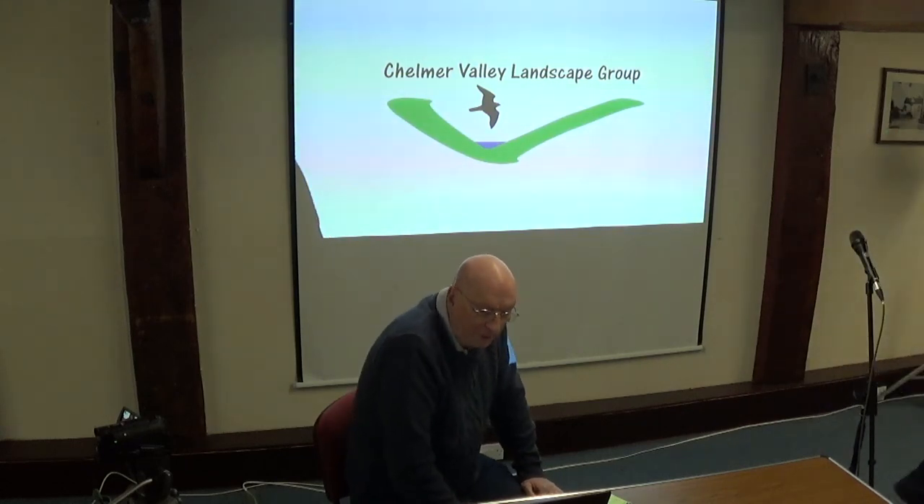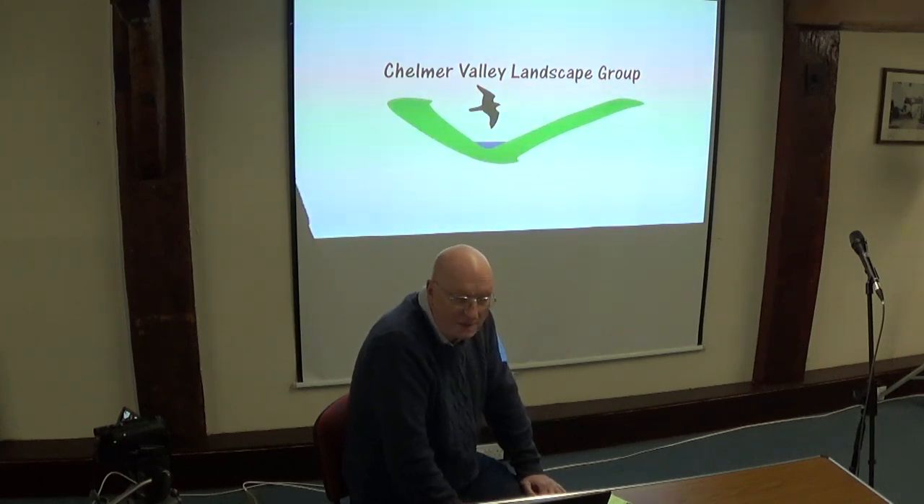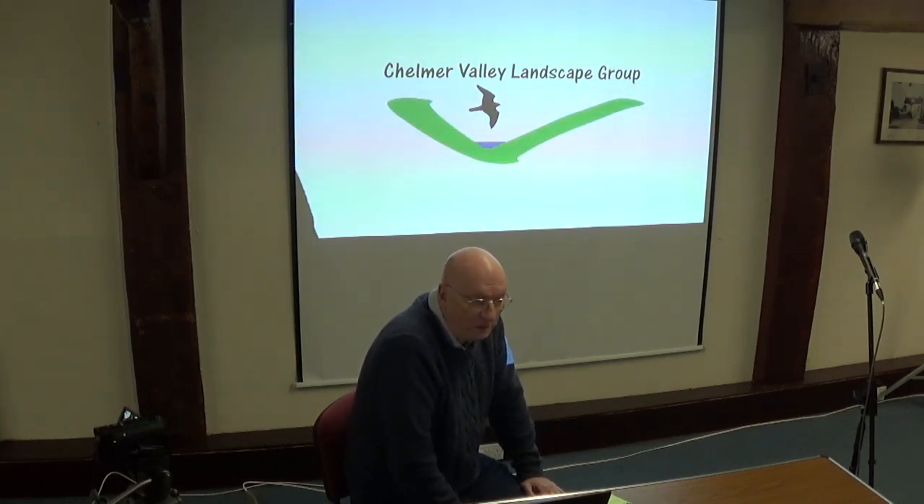Well good evening to you all. My talk this evening will be in two parts. I'm going to talk a little bit about the Chelmer Valley Landscape Group itself and then I'm going to give you a brief overview of the historic landscape of the Chelmer Valley, some of which will no doubt be familiar to you. Hopefully other parts will be fresh and maybe give you a better idea of the wider historical setting of the Chelmer and Blackmore navigation.